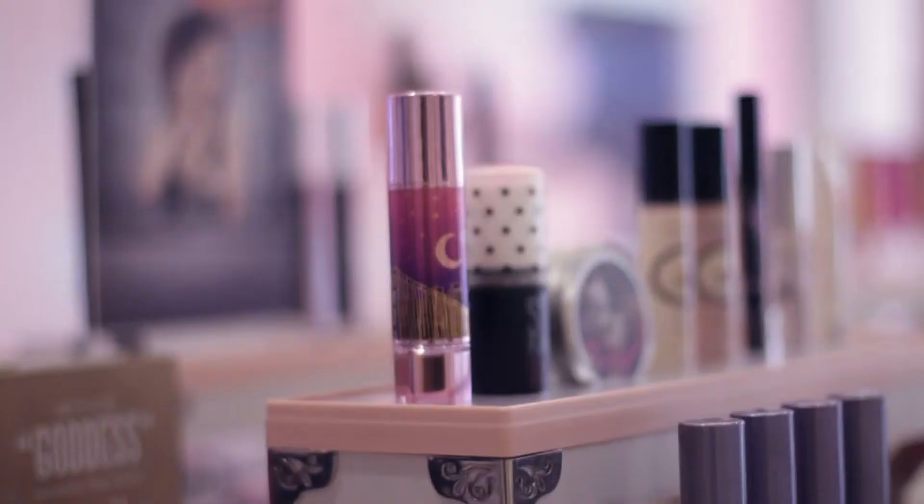Today I'm visiting head makeup artist Hannah Terrett of Benefit Cosmetics to get some tips on how to get that pro makeup look for a girl on the go.